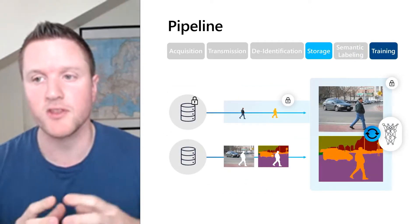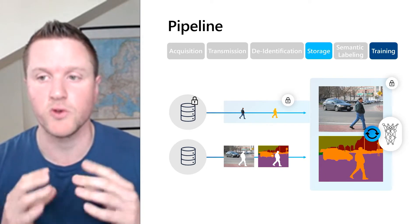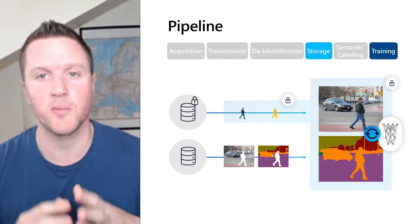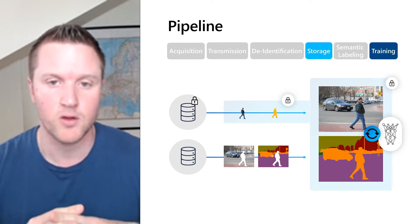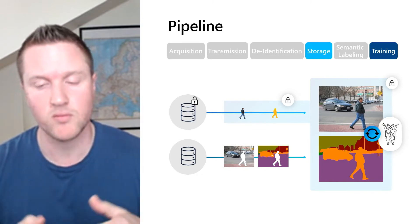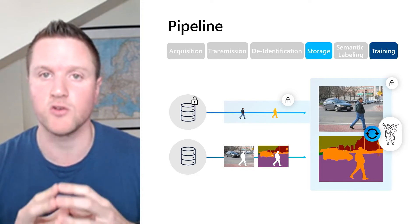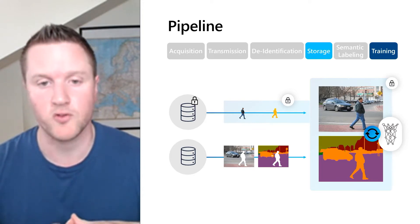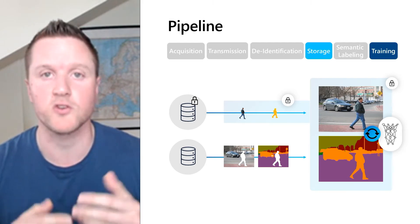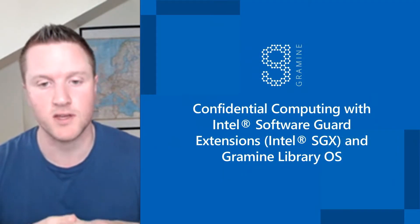After we are done with the labeling, we have everything that we need to train a neural network. This is the second part where this method shines. Just like the de-identification inference, we are doing the training in a trusted execution environment. We can therefore access the encrypted database and pull both the PII and non-PII parts of the original image. Within the secure enclave, we recombine them into the original image. We can do the same thing for the labels, and now we have everything that we need to start training the neural network. The huge advantage here is that we are actually using the original images. Other methods propose something like blurring the PII parts of the image, which might not be desirable, especially for safety-critical use cases like automated or autonomous driving.